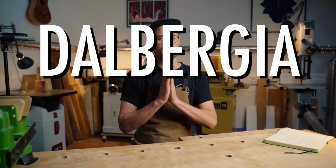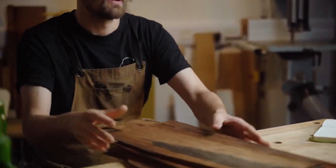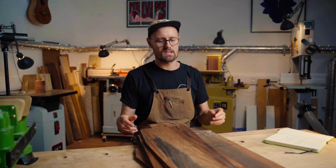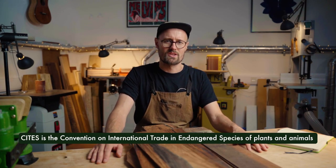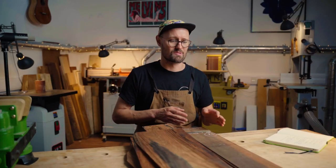Today we are looking at Dalbergia Nigra — that's right, Brazilian rosewood. One of the most sought-after, fantastically wonderful timbers, and I have a big stack to show you here. Brazilian rosewood is perhaps somewhat controversial because it is endangered. There is less than five percent of the original coverage in Brazil. It has been on Appendix One of CITES — the Convention on International Trade of Endangered Species — since 1991, which completely bans trade of Brazilian rosewood unless it has all the relevant paperwork.